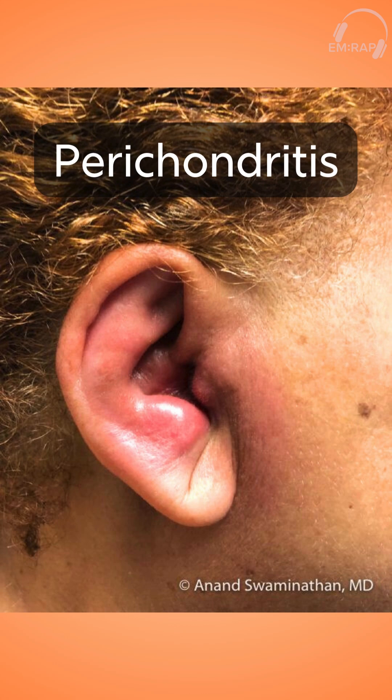If you said perichondritis, you are correct. What this is is really just an infection of the external cartilaginous area of the ear.